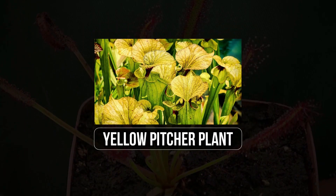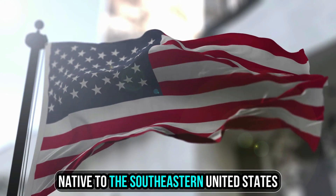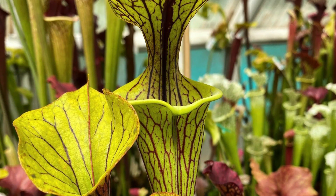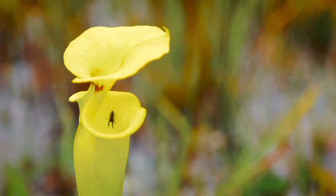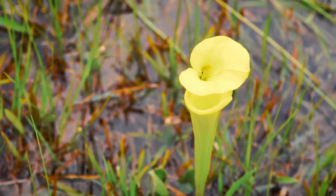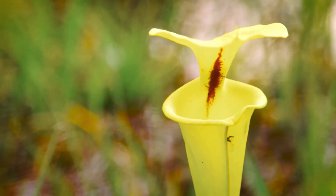18. Yellow Pitcher Plant. Named for its yellow coloration, the yellow pitcher plant, Sarracenia flava, is a carnivorous plant native to the southeastern United States, particularly in the states of Florida, Georgia, and the Carolinas. Its trumpet-shaped leaves have a distinctive hue and are equipped with a hood-like lid to trap insects. As insects venture inside seeking nectar, they slip into the plant's liquid-filled chamber, where they are slowly digested. The nutrients obtained enable the yellow pitcher plant to flourish in its acidic, nutrient-poor wetland habitats.